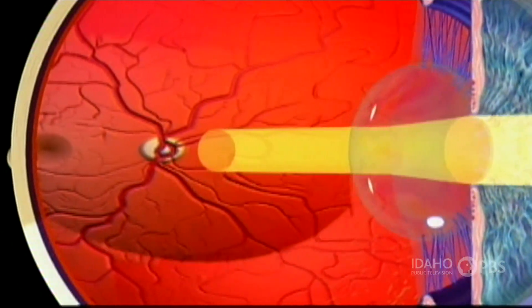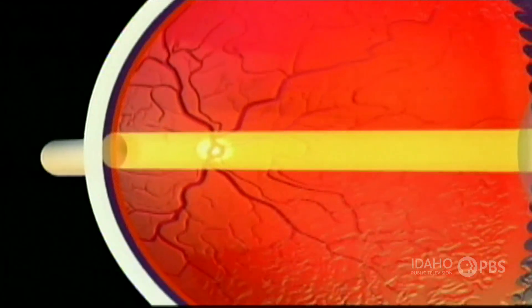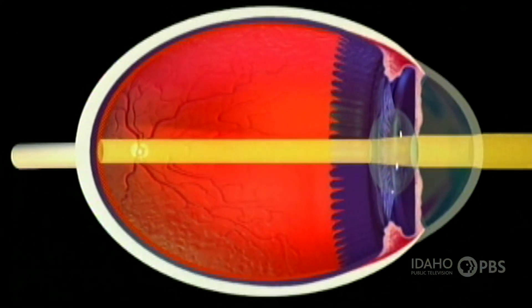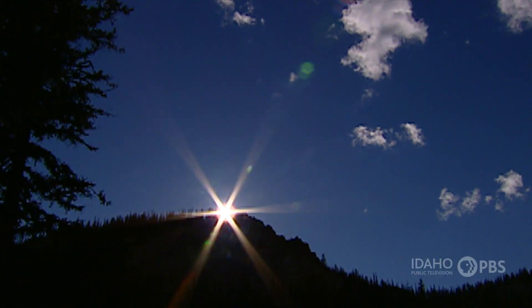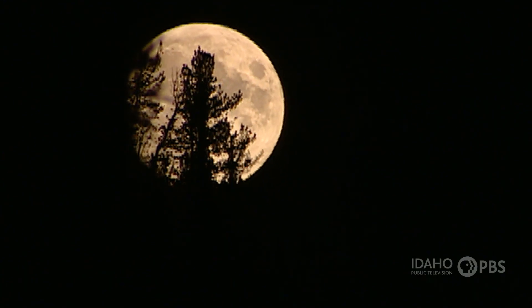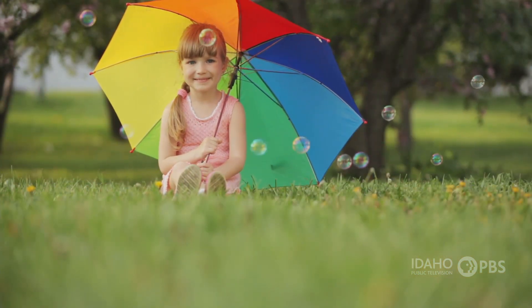Behind the pupil is the lens. Light travels through the lens and a clear jelly-like substance called the vitreous humor, and focuses the image of what you're looking at on the back of the eye, or the retina. The retina has millions of light-sensitive nerve cells called rods and cones. Rods pick up black and white and shades of gray, and also help you see in low light. Cones pick up colors and bright lights. All the different parts of your eyes work together to help you see everything around you.